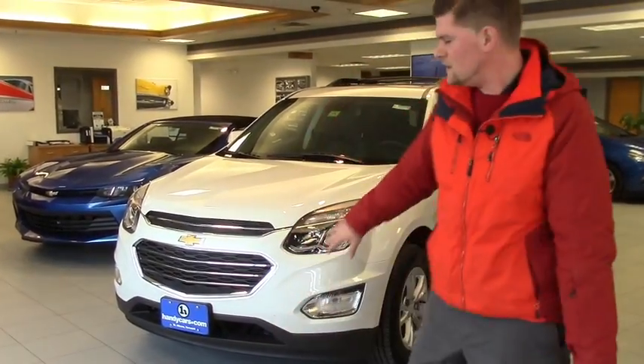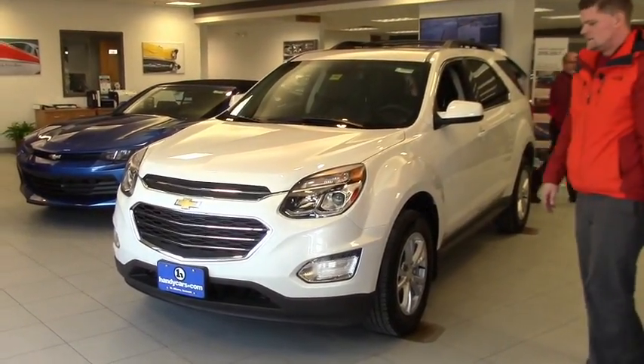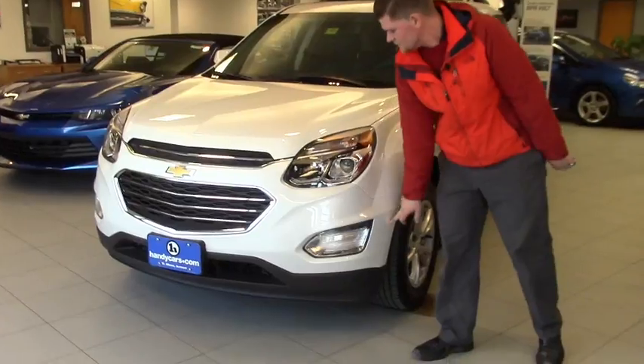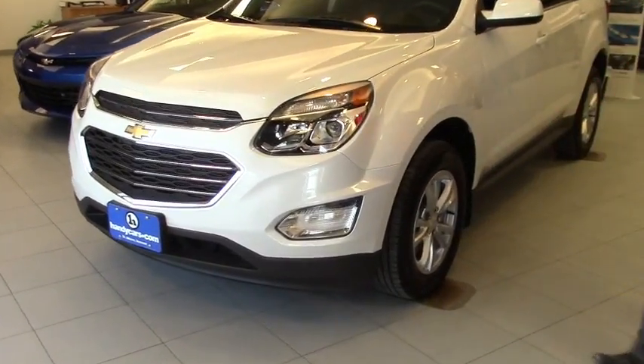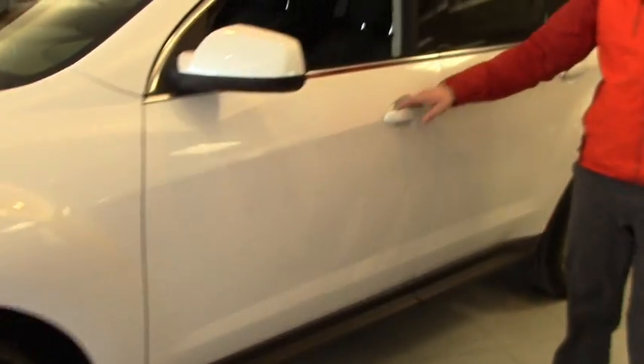I actually have an LT in the showroom here — beautiful white in color. It does have the LED lights on the bottom here, clear headlight lenses.